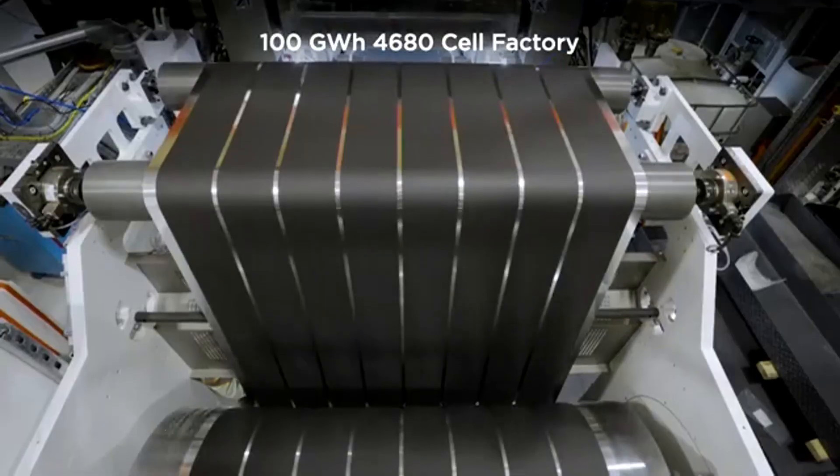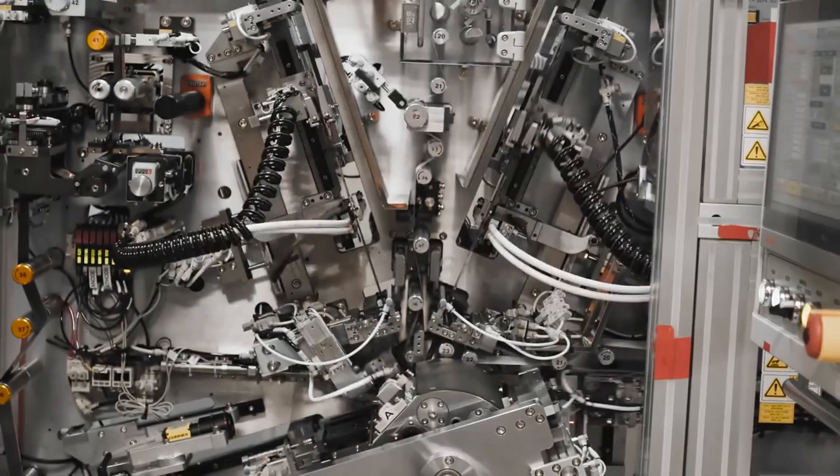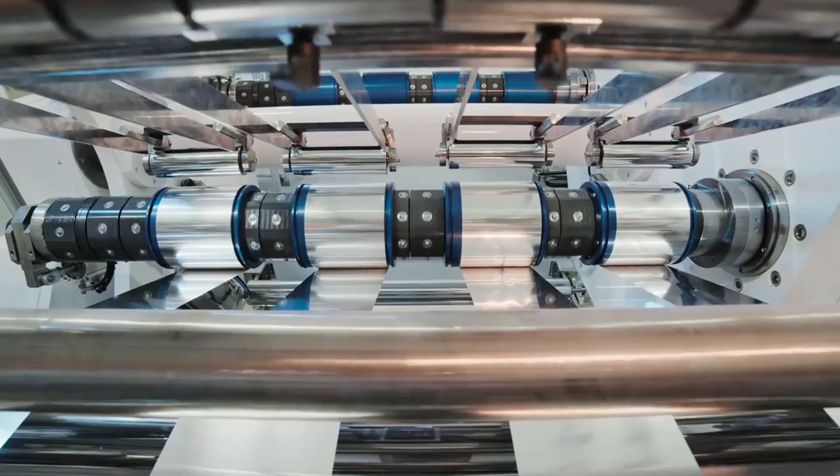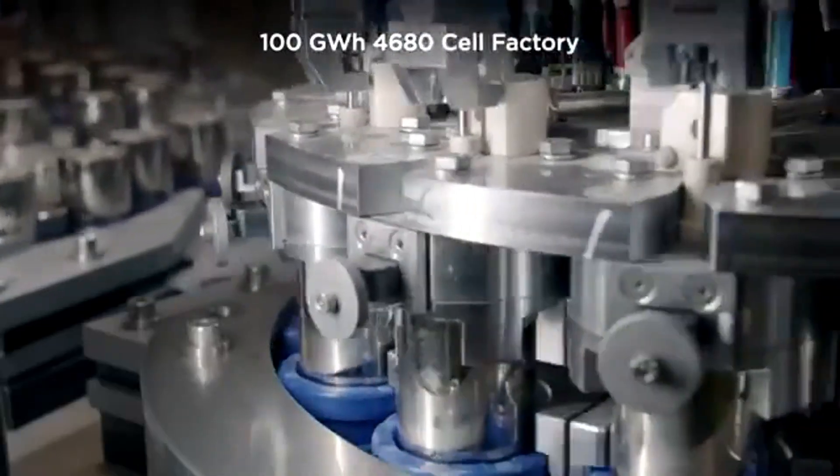Ultimately, this energy-independence strategy isn't just a market response — it's a paradigm shift. Tesla is trying to do what no other automaker has dared: own your own battery chain from start to finish.